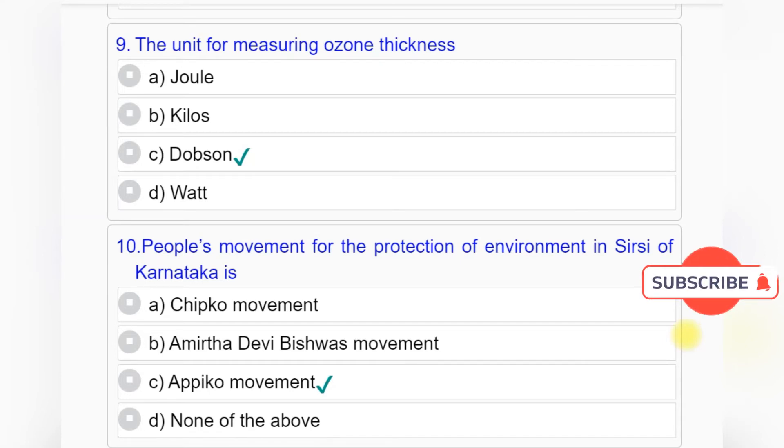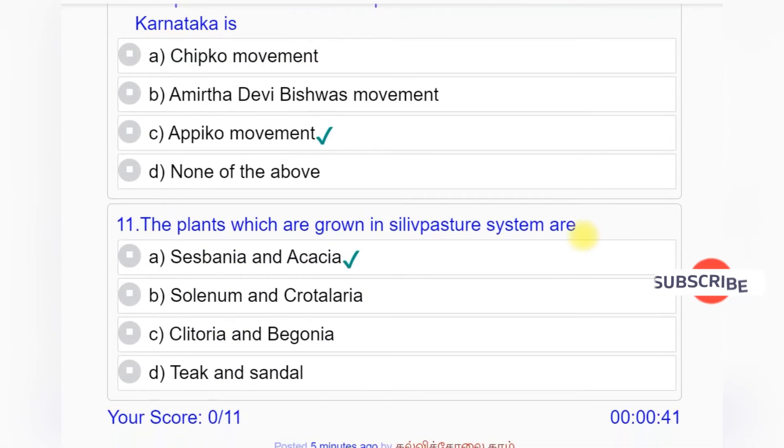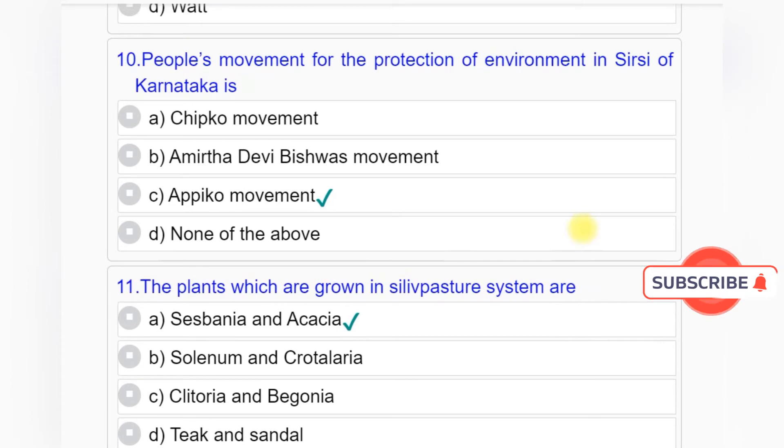Question number 10: People's movement for the protection of the environment in Sirsi of Karnataka is — Option A: Chipko movement. Option B: Amrita Devi Bishwas movement. Option C: Appiko movement. Option D: None of the above. Answer to question number 10 is Option C: Appiko movement.